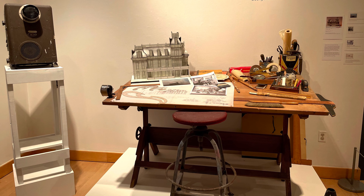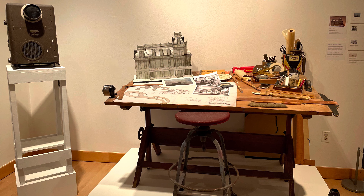This is what the room of a typical artist making these backdrops would look like.